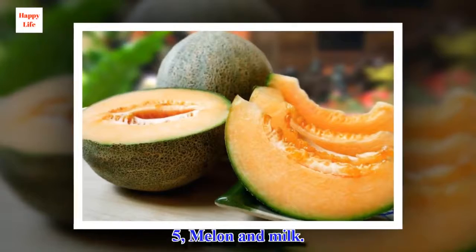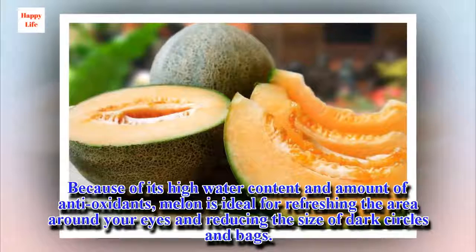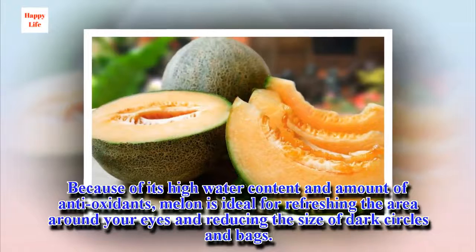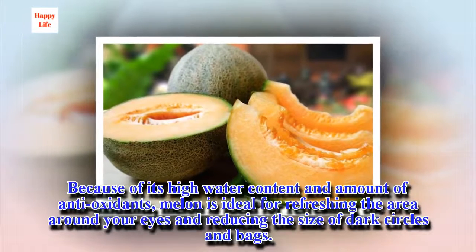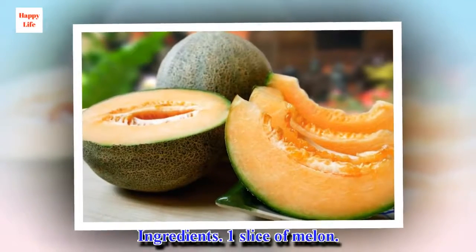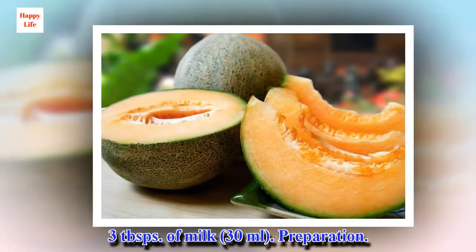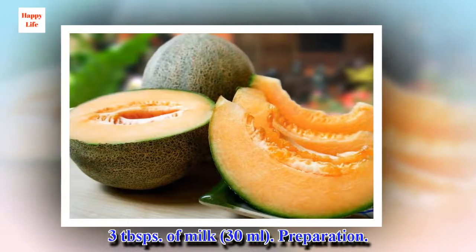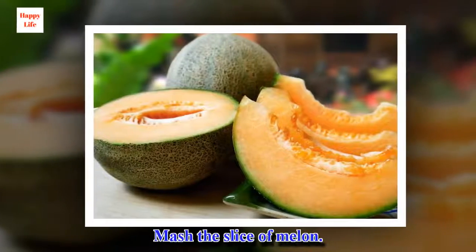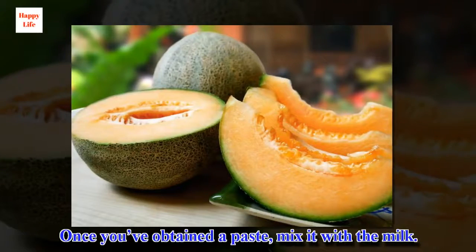5. Melon and Milk. Because of its high water content and amount of antioxidants, melon is ideal for refreshing the area around your eyes and reducing the size of dark circles and bags. Ingredients: 1 slice of melon, 3 tablespoons of milk. Preparation: Mash the slice of melon, then once you've obtained the paste, mix it with the milk.